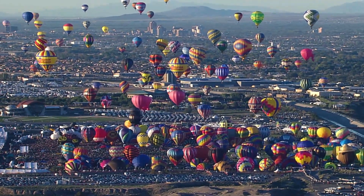Albuquerque is a world capital for hot air ballooning, thanks to the Albuquerque box effect. And the best way to experience it is by being up in a hot air balloon.